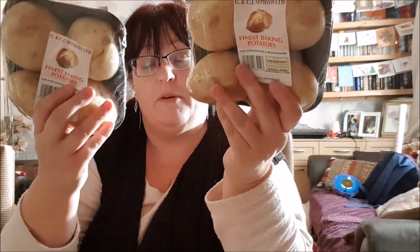Two packs of potatoes for our Christmas dinner. I know they're baking potatoes and I know baking potatoes don't make the best roasties, but all of the other potatoes in the shop were tiny - the size of new potatoes - and I'm not sitting peeling anything that small to make roasties. So we'll have these ones and I'll make the roasties out of these.